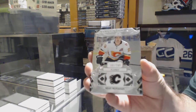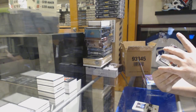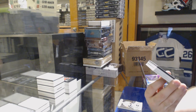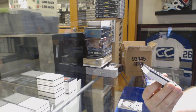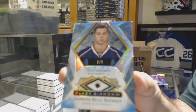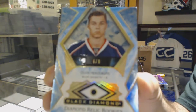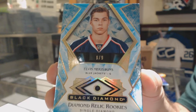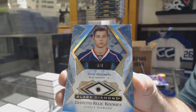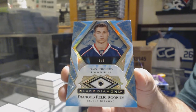We've got $2.49 Sean Monahan — Calgary. That is probably a very big one right now. Number 9 of 9, Diamond Relic Rookie for the Blue Jackets — Elvis has arrived. That is a large one right now. Elvis Merzlikens. Congrats, Columbus!